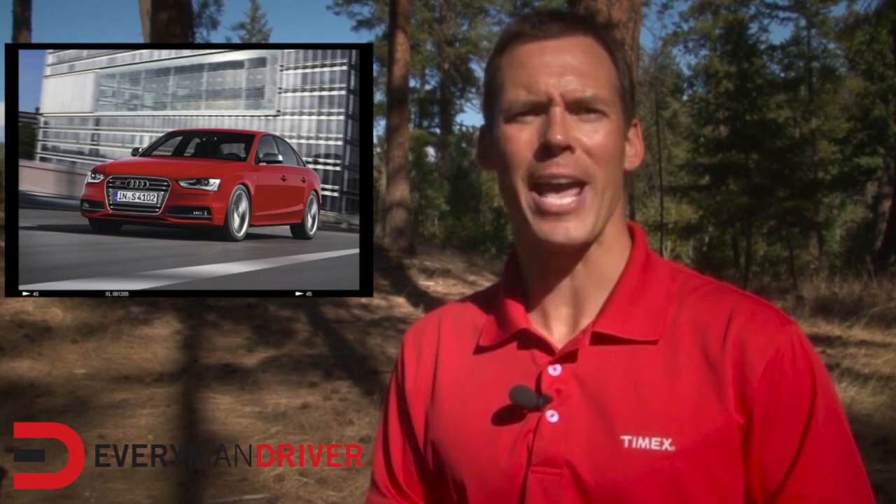Audi is renewing and building on each of the nameplate strengths in the new 8th generation A4. Hello again, this is Dave Erickson with EverymanDriver.com.